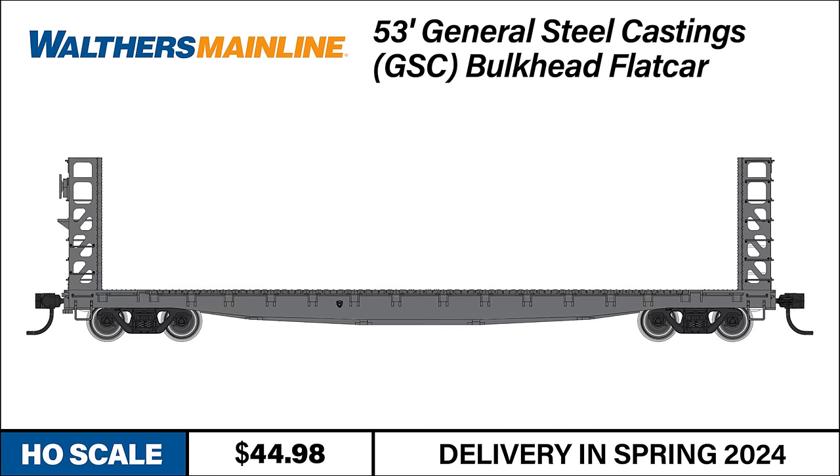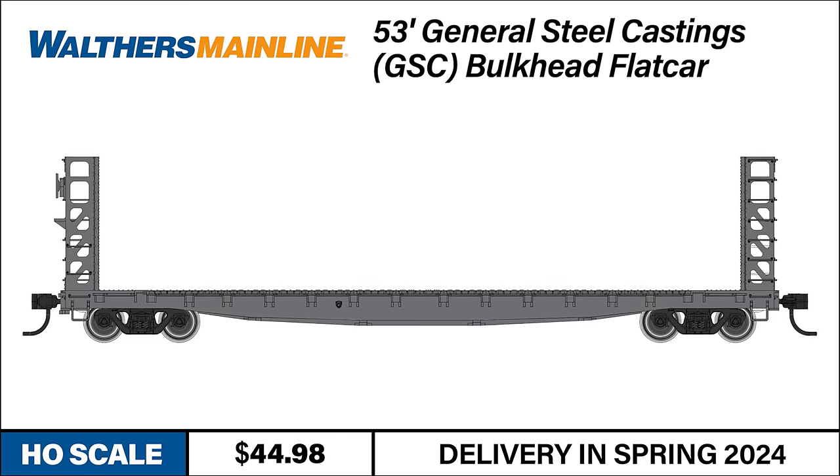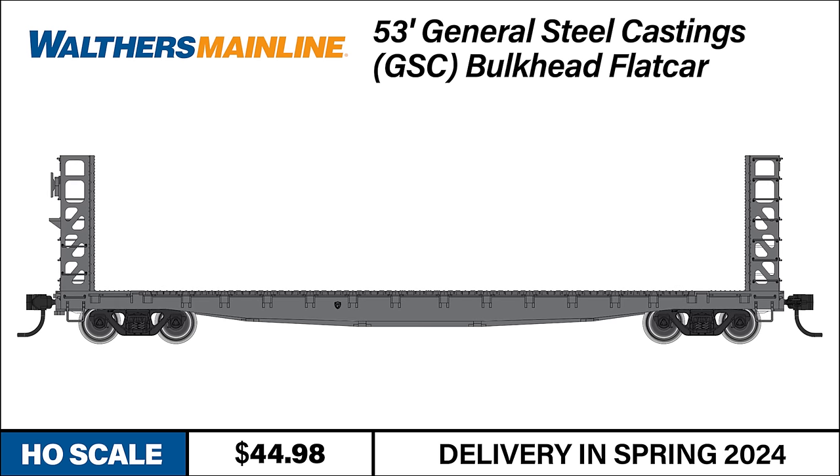And if you're looking to customize your own paint scheme, the undecorated version, item 910-5900, is available as well.